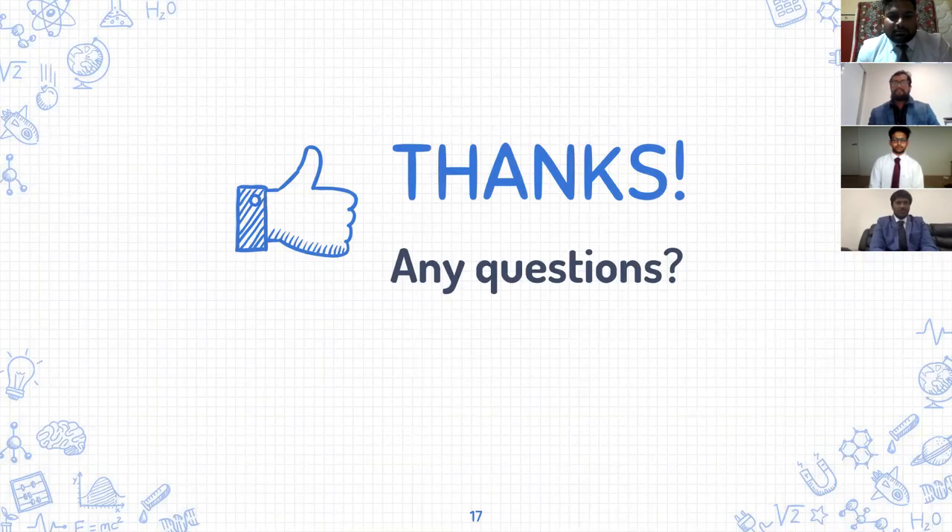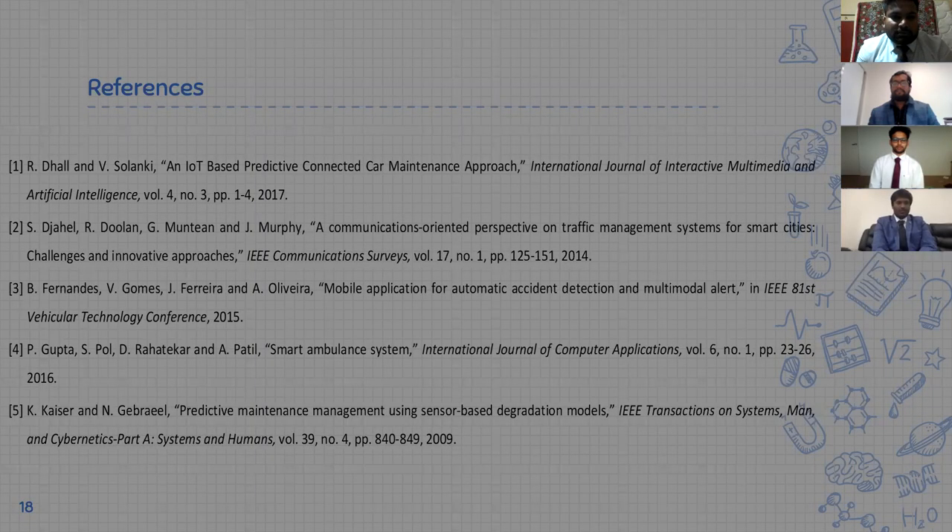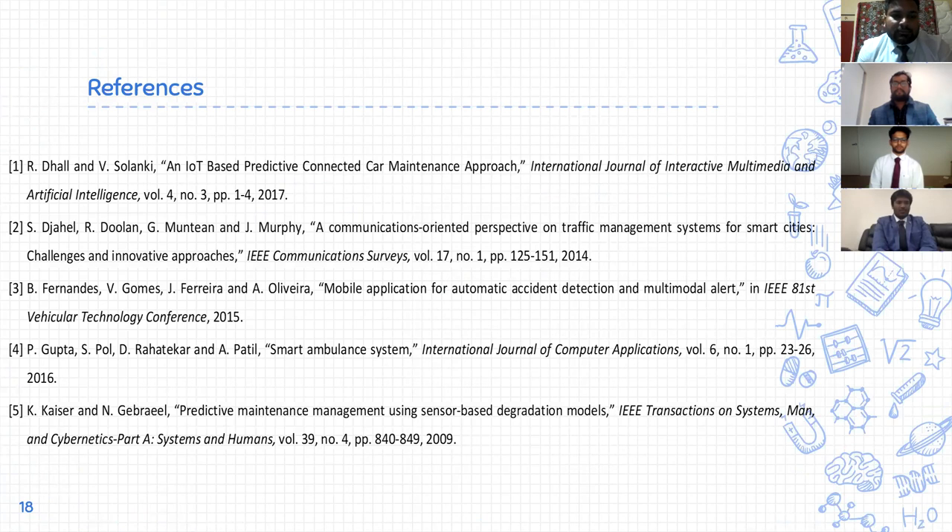That's the presentation and any questions would be appreciated. Next we have the references which we used to prepare this presentation. That's it. Thank you everyone.